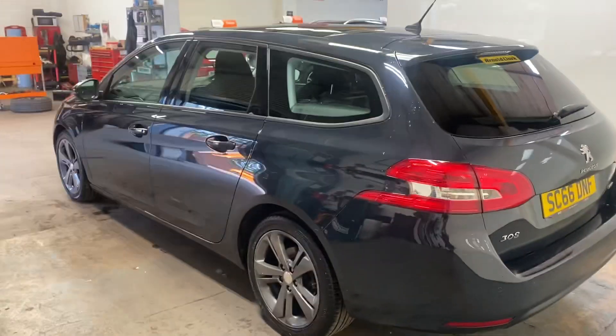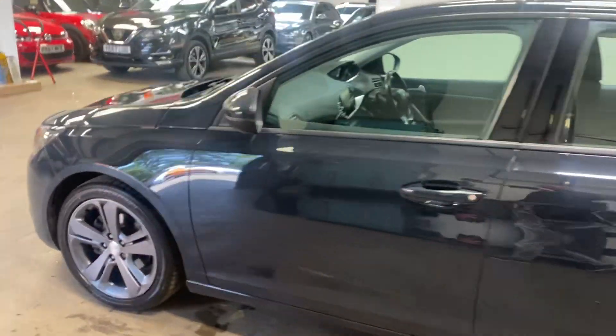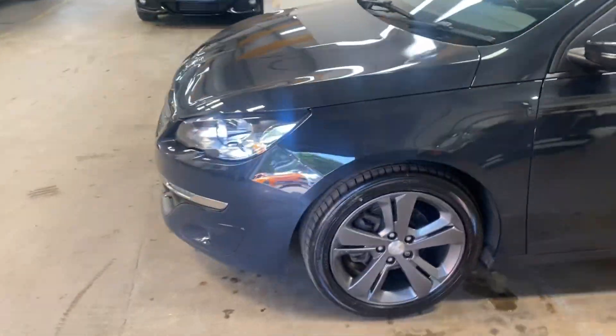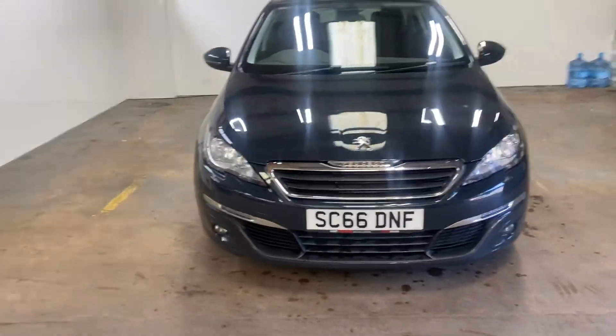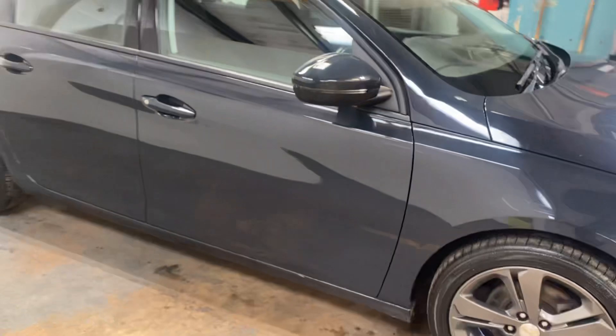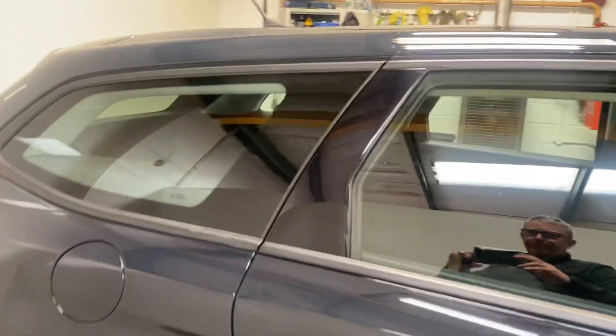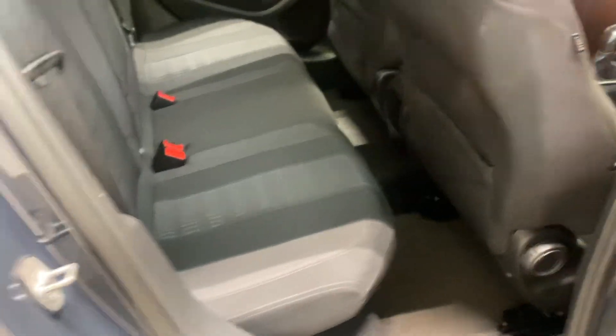Let me walk you up the passenger side of the car. Quite a desirable car, this. The Peugeots are very good news. Let me walk you around the front and take you into the interior. There's a graphite grey upholstery.